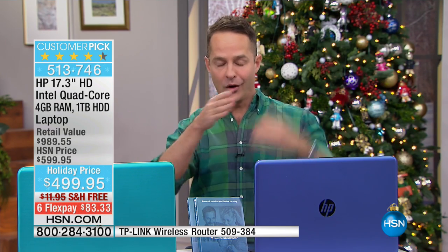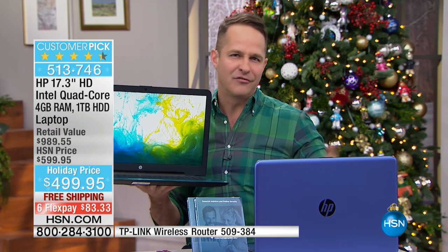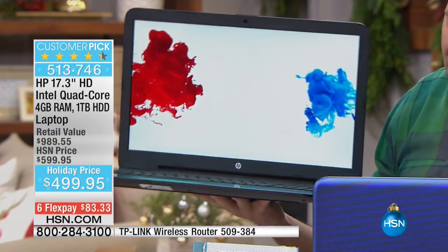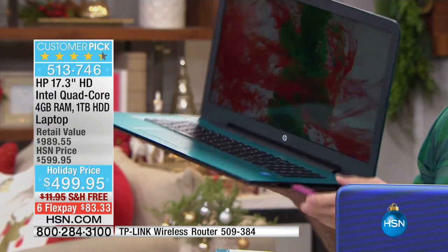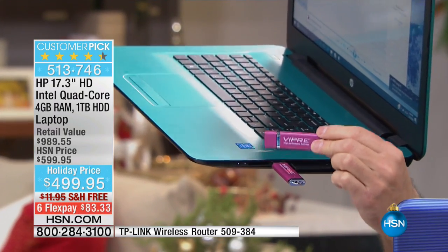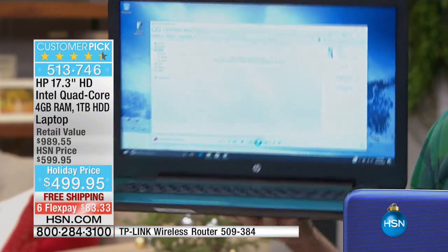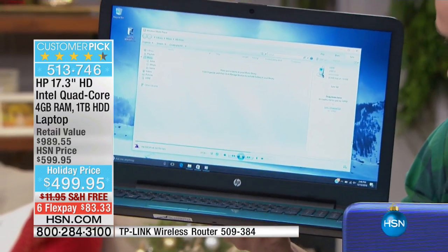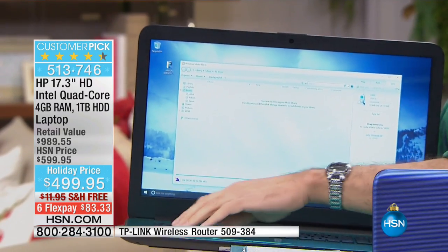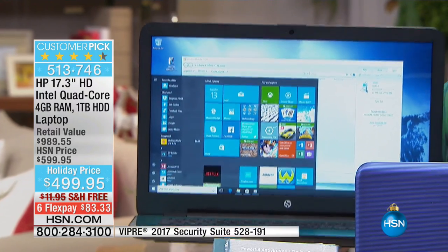Quad core means four cores — the most processing power you can get. So when this computer thinks — maybe you're downloading high-definition video from Netflix, while also running antivirus (you should be running antivirus if you're online), and at the same time working on a document using the included Think Free Office, which lets you do Word, Excel, and PowerPoint — this computer has enough processing power to do all of that at one time without slowing down.